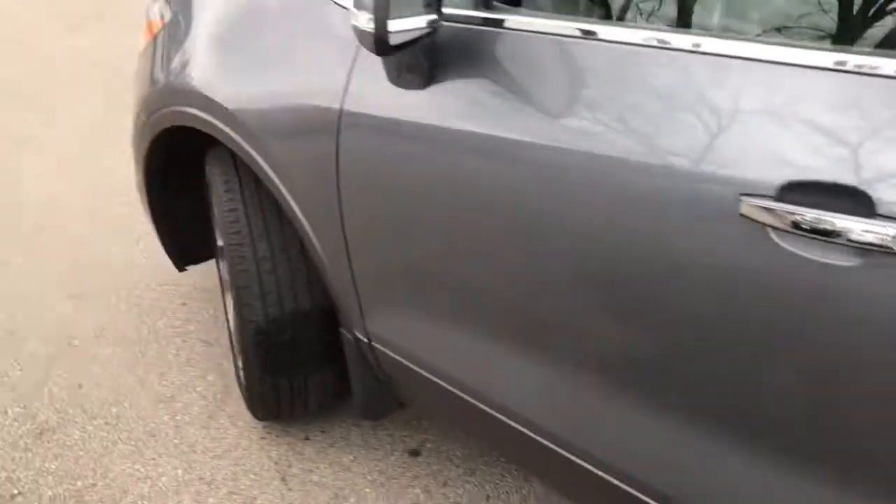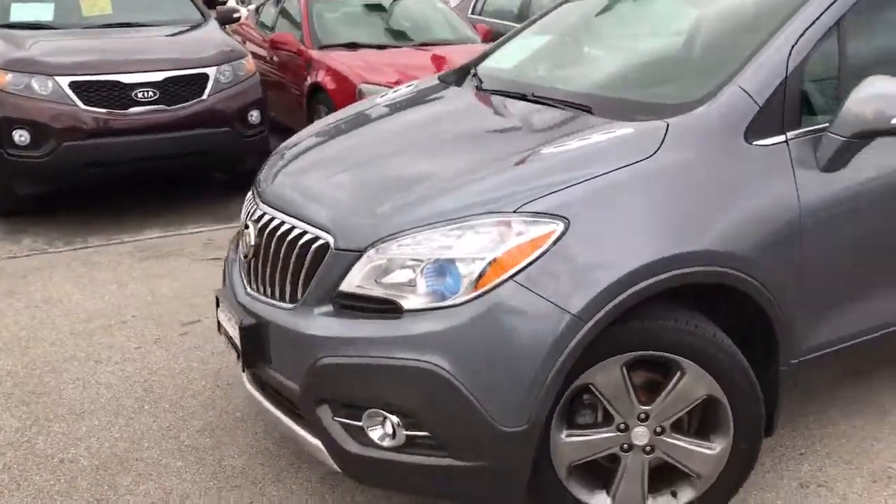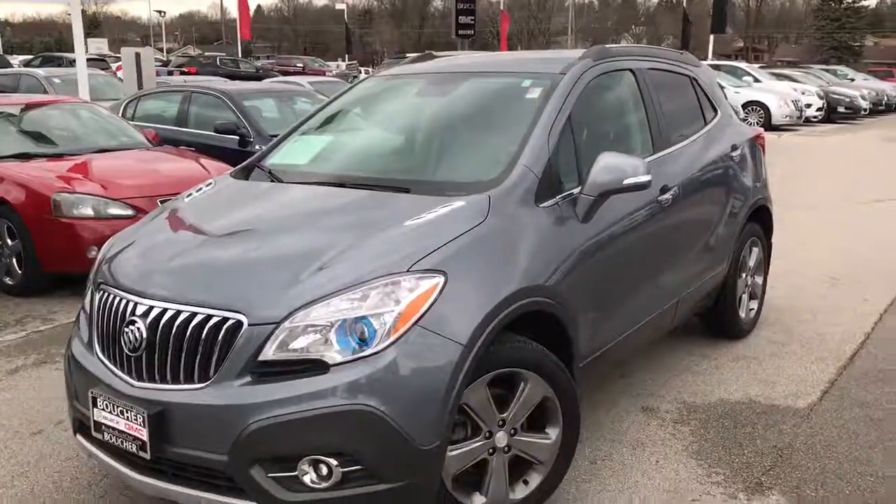So that is our 2014 Buick Encore convenience package. This is Donnie White — I can be reached directly at 815-687-2655. Thank you.